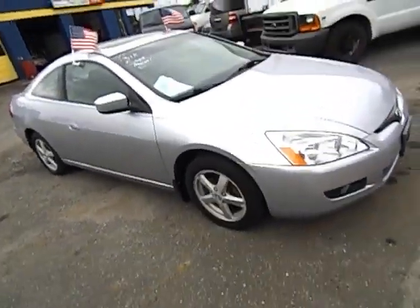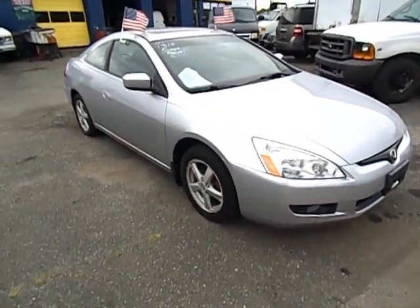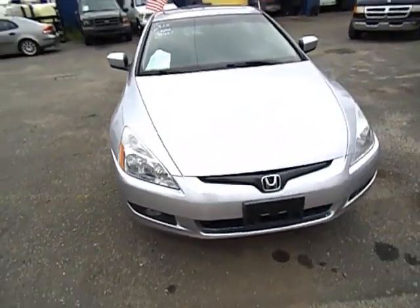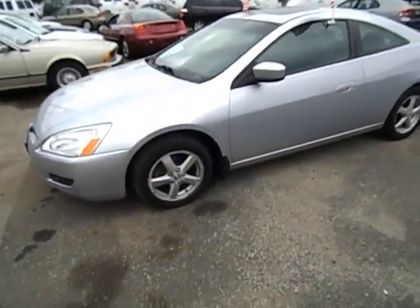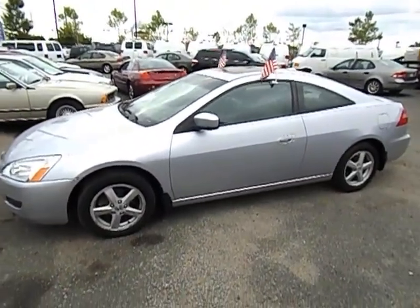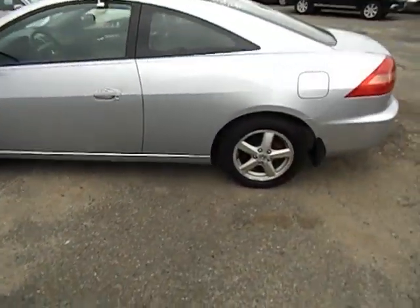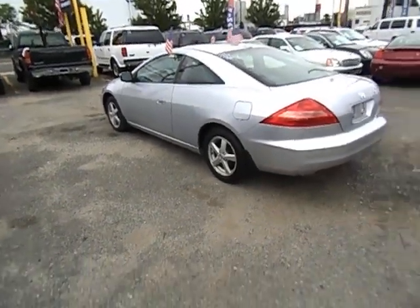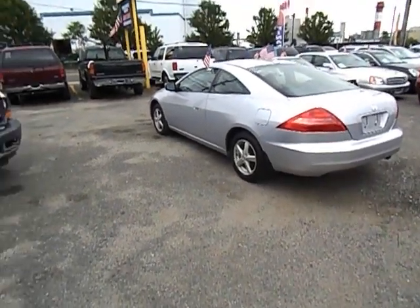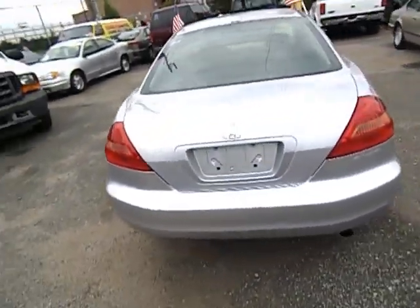Let's do a walk around on this 2004 Honda Accord. This is a two-door, silver, got 131,000 miles on the clock. It's the five-speed Sport Coupe.